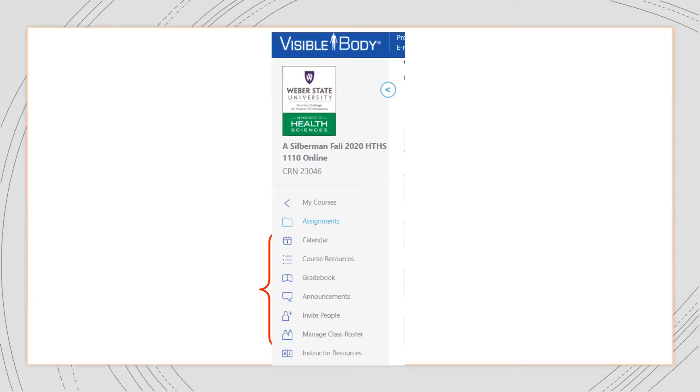The account your Visible Body rep created for you will likely come populated with some sample courses, but you also have access to pre-made courses. The ready-made courses are especially useful if you're looking to get a lab up and running quickly — maybe because of the pandemic and shifting to online — or if your course is closely aligned to a specific A&P textbook that Visible Body has developed an alignment course for.